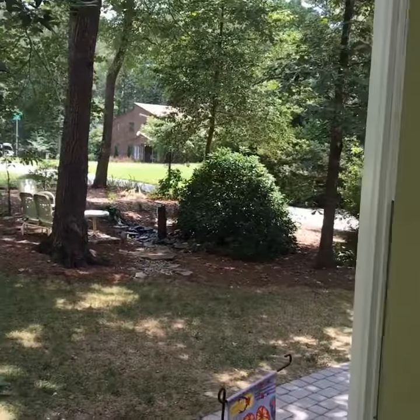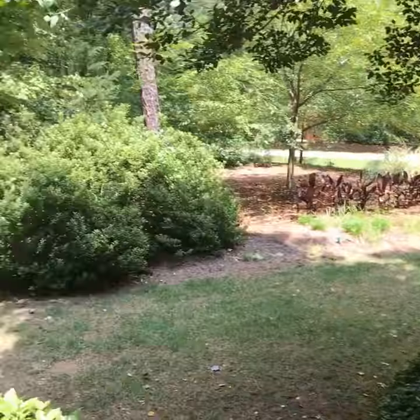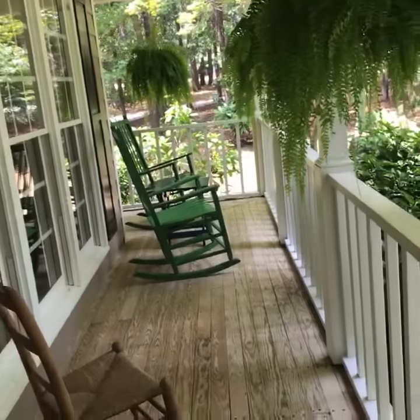So this is the outside. 2825 Tobermory is in Patrick Commons. Don't you love this rocking chair front porch? Come on in the house, I want to show you.